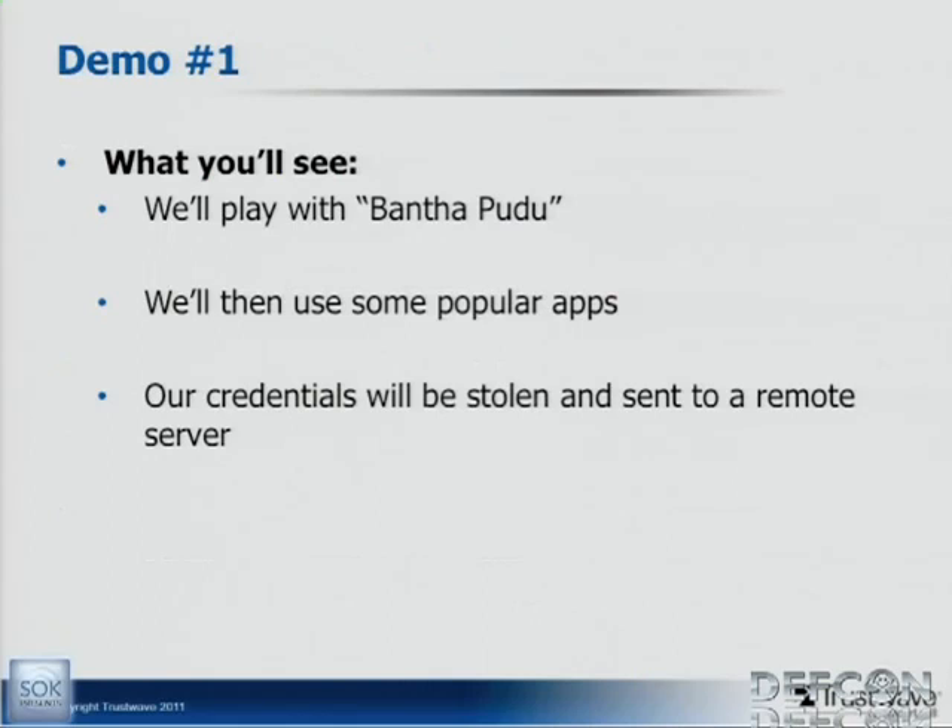Sean is going to do a demo in a few minutes. We're going to play with an app called Bantha Poodoo — the original version was a magic eight ball, but since this is somewhat of a Star Wars themed talk, we called it Bantha Poodoo. You'll see what we put in this app — it's maybe slightly offensive, but you'll see. We're going to play with some popular apps and you're going to see some credentials being stolen while we're actually logging into those apps.